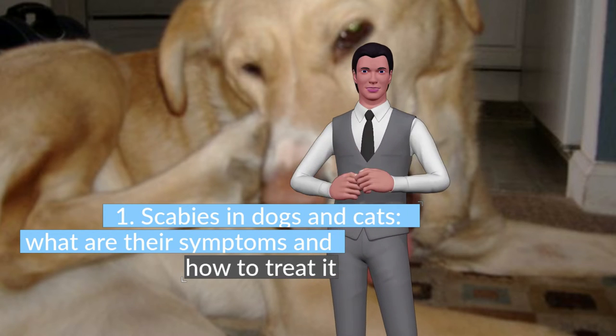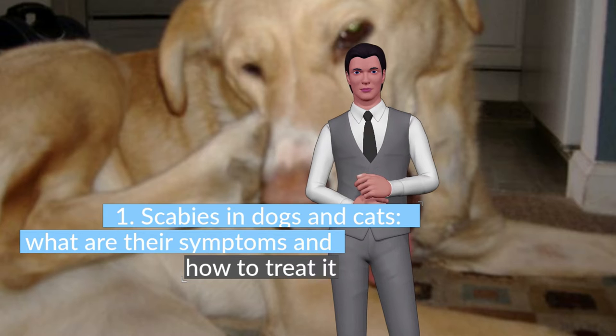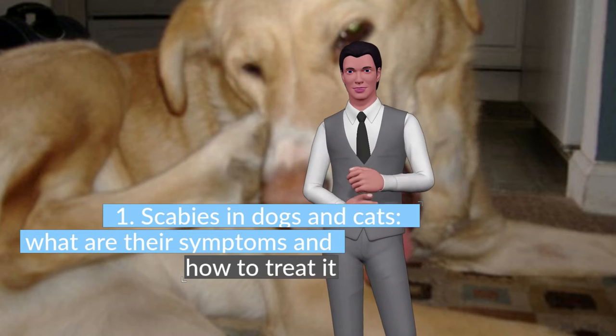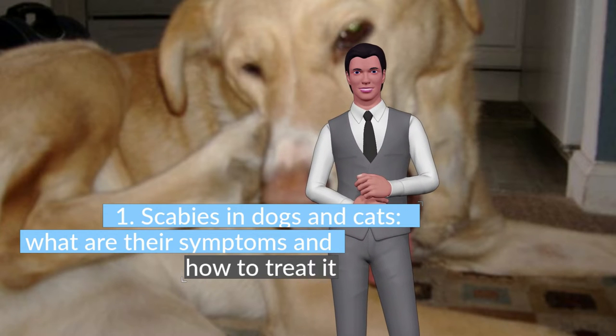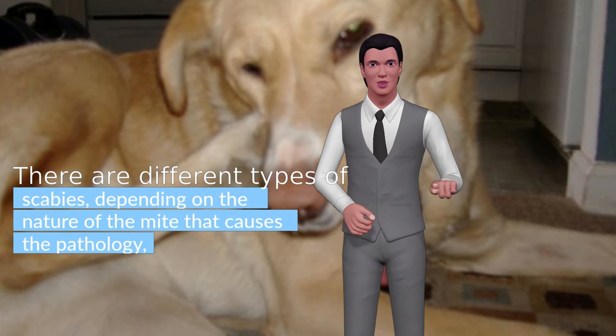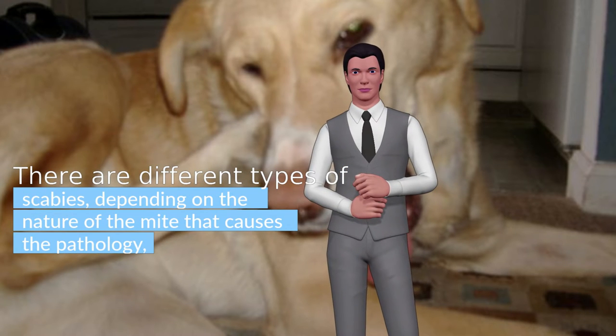Scabies is a skin disease caused by parasitic mites that feed on sebum, keratin, and skin cell debris, both from dogs and cats as well as humans. There are different types of scabies depending on the nature of the mite that causes the pathology, each of which has its specific treatment.